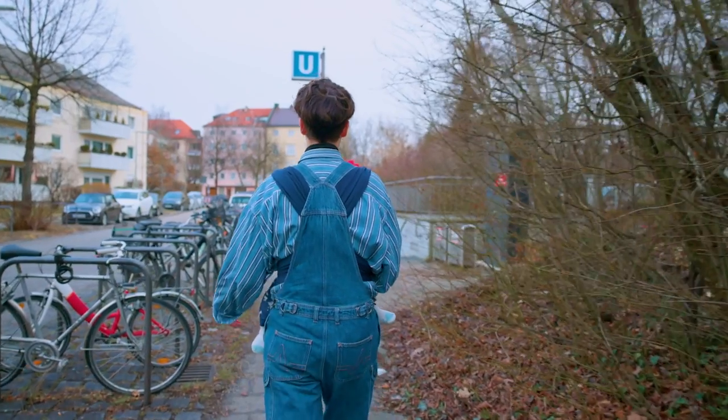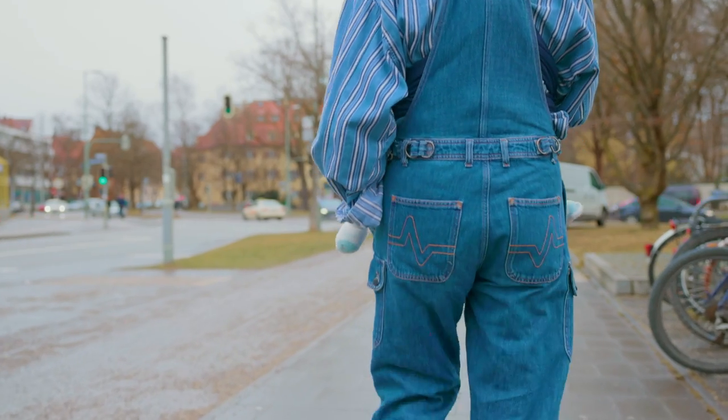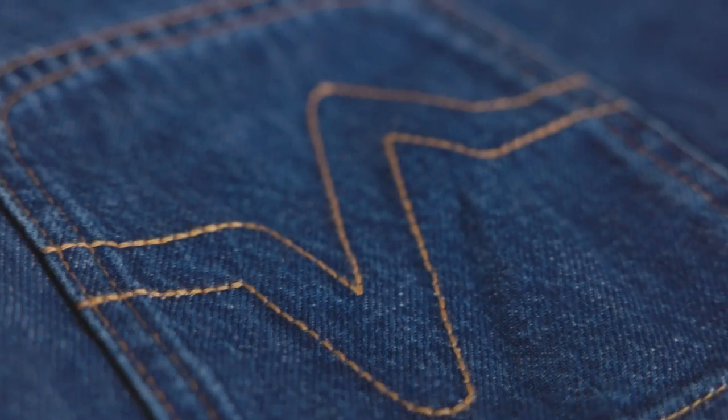The Dungaroo is a dungaree in denim which also works as a baby carrier — and that's why we call it the Dungaroo. Hi, my name is Nina and I'm Kiki, and we are Lobbed Up Denim, and we want to show you our product: it's called the Dungaroo, the parent workwear.